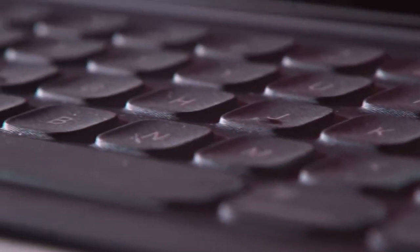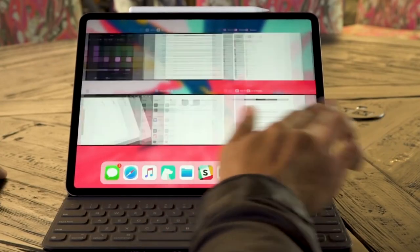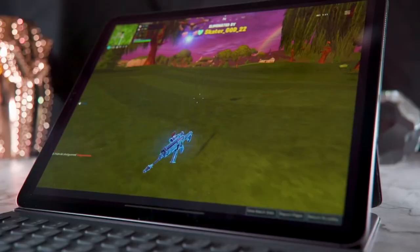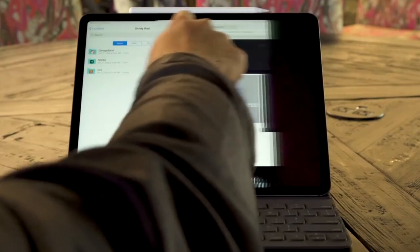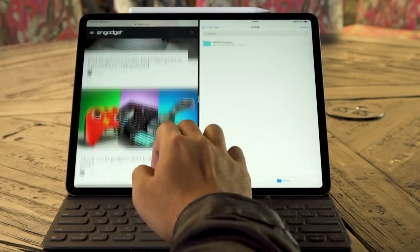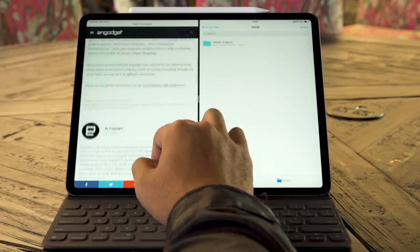Now we're getting to the good stuff. If you're considering buying a new iPad Pro, you're probably doing it for one of three reasons: one, you want as close to the ideal mobile entertainment experience as you can get; two, you're a creative and need great pencil support and lots of horsepower; or three, you actually want to use this thing to get some work done and maybe give up on a more traditional computer in the process. Let's tackle these in order.